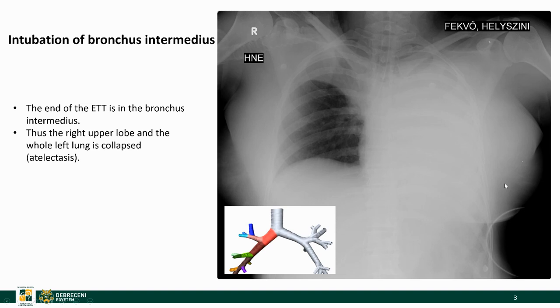Here is a young lady who was intubated in an ambulance and upon arrival to the hospital we saw this image. You might see that the tip of this endotracheal tube is far below the carina. It is actually in the bronchus intermedius — this area here — just beyond the point where the right upper lobe bronchus originates. Therefore there is complete atelectasis of the right upper lobe and the whole left lung.